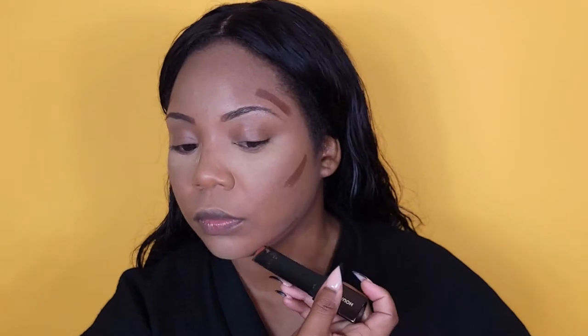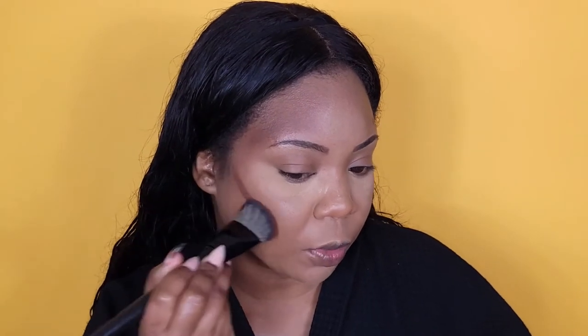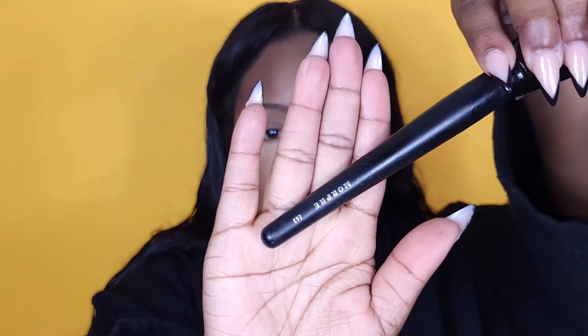For contour and bronzing I'll use the Hourglass foundation stick in the shade Cappuccino. I'm using this little kitty paw brush from Morphe — the E93 — because I really like it when I want to be precise with contour and bronzer. It's so dense and perfect for a dream contour and bronzer, and it blends everything out beautifully. Snatched jawline — no problem. Double chin — no problem. Get you this brush, fam.